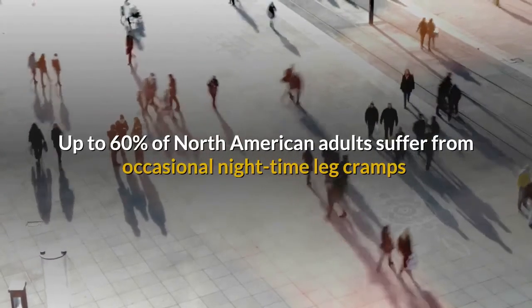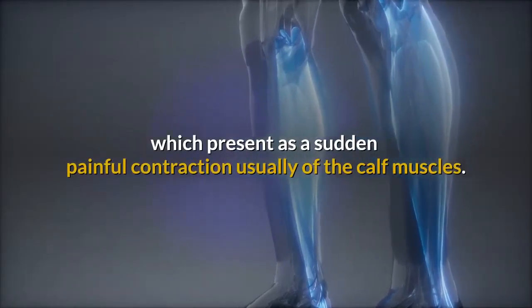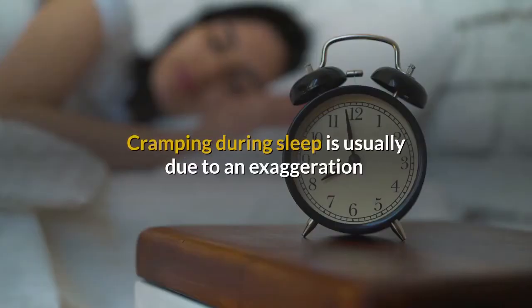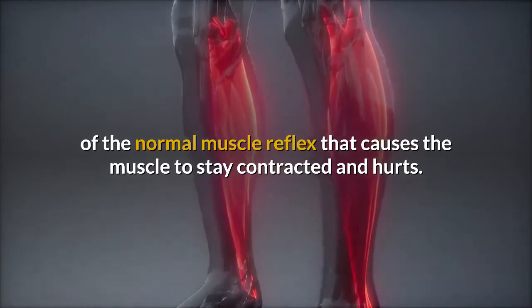Up to 60% of North American adults suffer from occasional nighttime leg cramps, which present as a sudden painful contraction, usually of the calf muscles. Cramping during sleep is usually due to an exaggeration of the normal muscle reflex that causes the muscle to stay contracted and hurts.